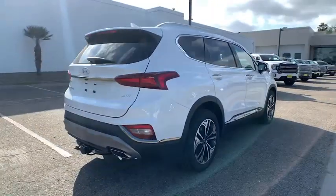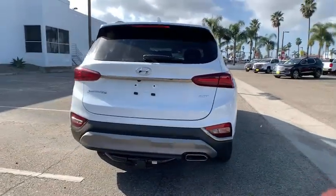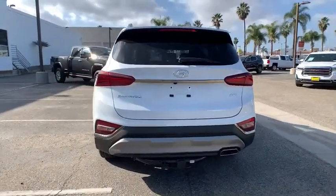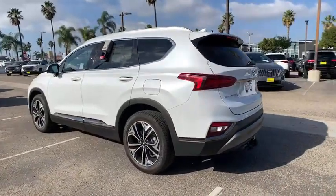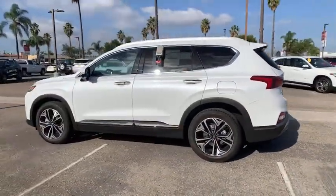This midsize crossover SUV offers a spacious, family-friendly cabin, available all-wheel drive, the latest safety and infotainment tech including standard driver assistance features, and stylish modern looks.